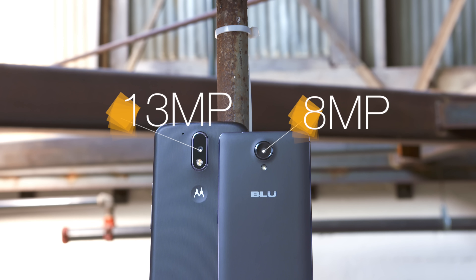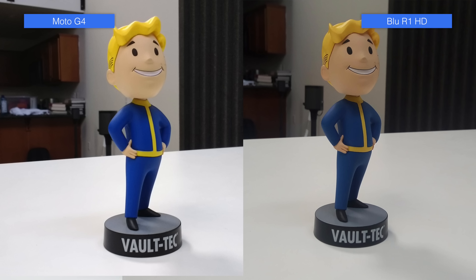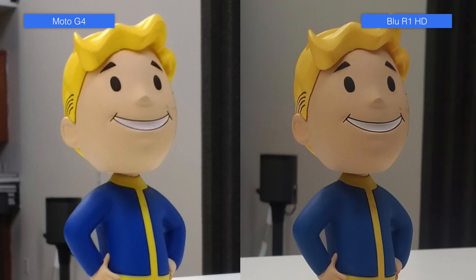As far as build quality goes, I actually slightly prefer the Blue. For me at least, it is a little bit of a nicer size, and impressively, it feels as tight, if not even more solid than the Moto. There's pretty much no flex in the chassis, even though it is plastic. It feels like a really well-built phone.